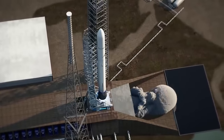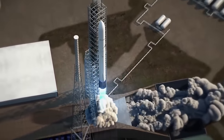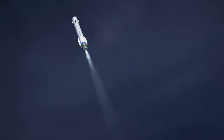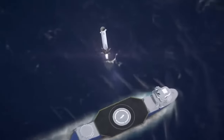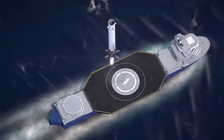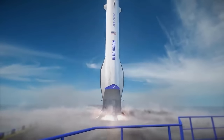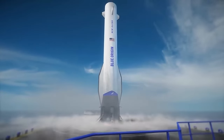Besides the seven engines needed for that first test article, it also means the beginning of a consistent BE-4 engine demand from New Glenn. Even though the vehicle is reusable and, in theory, should only need seven engines for each booster, it's still going to add up. It's very possible that on initial flights the booster fails to land and hardware is lost. On the other hand, even if every launch is perfect, they'll be making quite a few boosters which each require seven more engines.